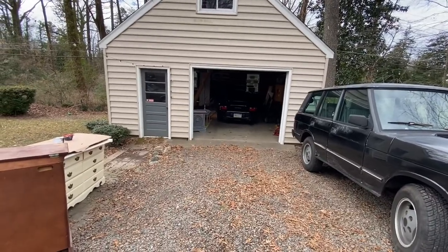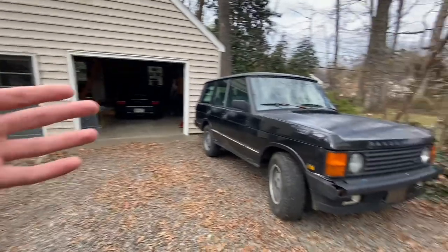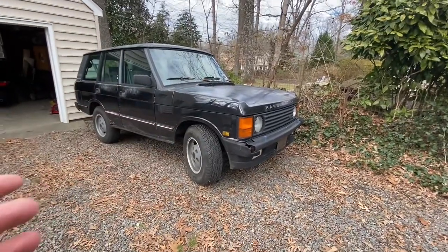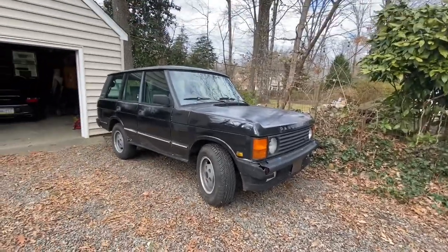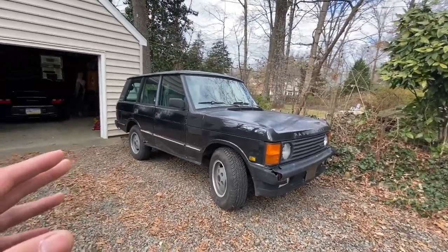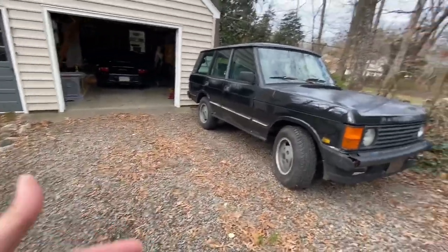I always thought to myself, how does he deal with and have so many cars? I started to look around in my current area and realized I might have more cars than Tyler Hoover. Today I'm going to walk you through all the cars that I either partially own or are mine, and kind of count up the numbers and see where I'm at. We'll start here at my house — all the cars aren't here obviously, but there's a few here.